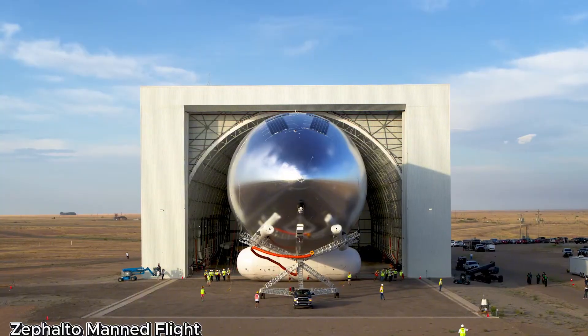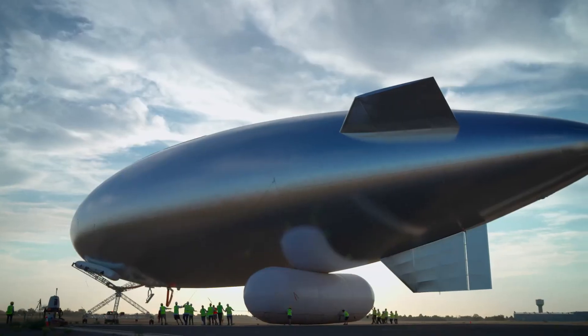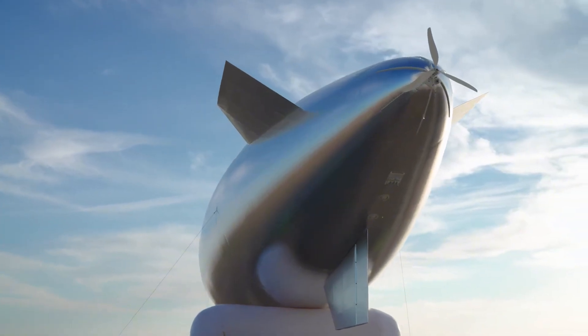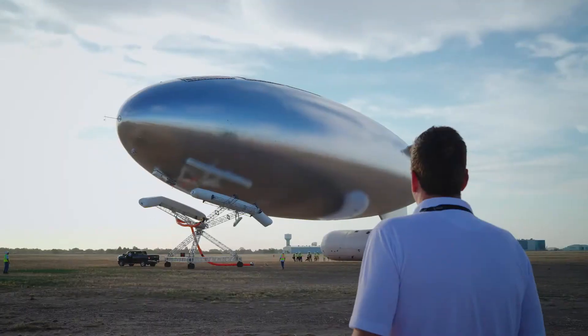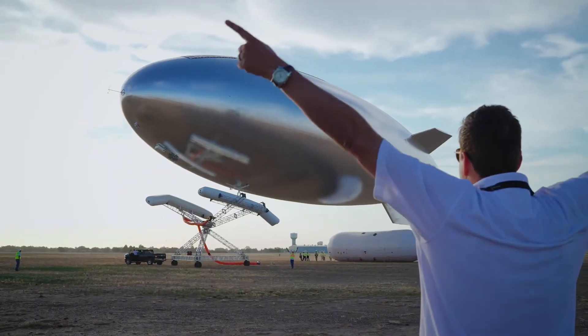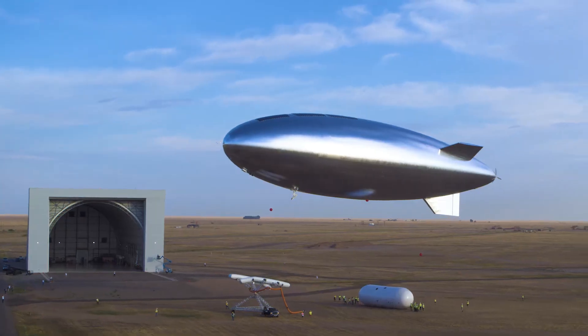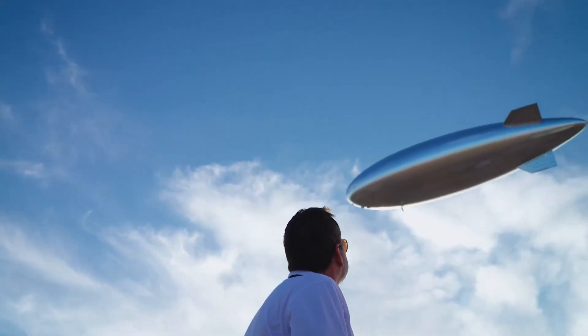Tsai, the futuristic stratospheric balloon, reimagining Earth observation. Developed by Skai, this cutting-edge solar-powered stratospheric airship hovers at 65,000 feet, offering satellite-like capabilities without the massive costs and complexity of orbital launches.